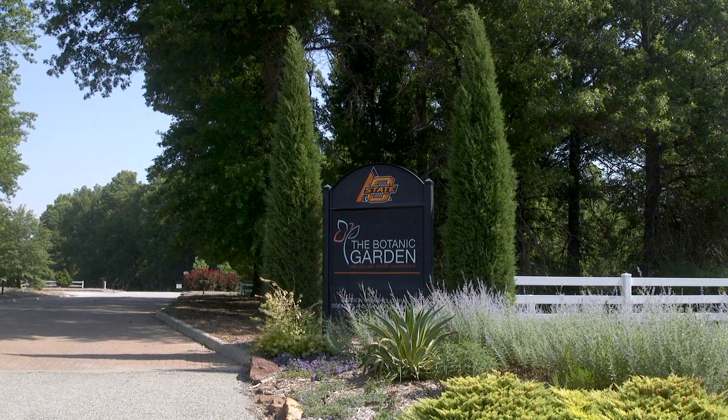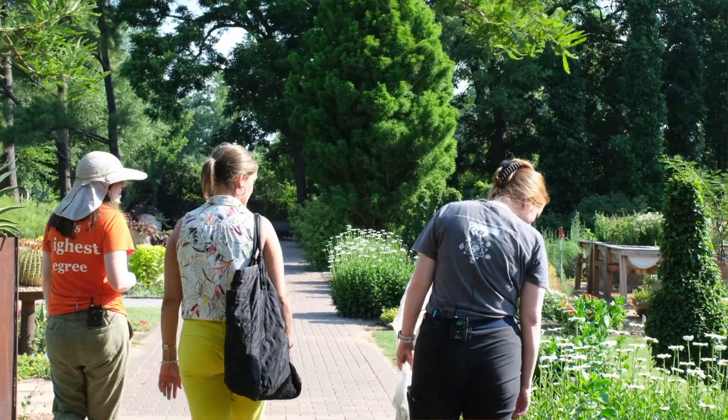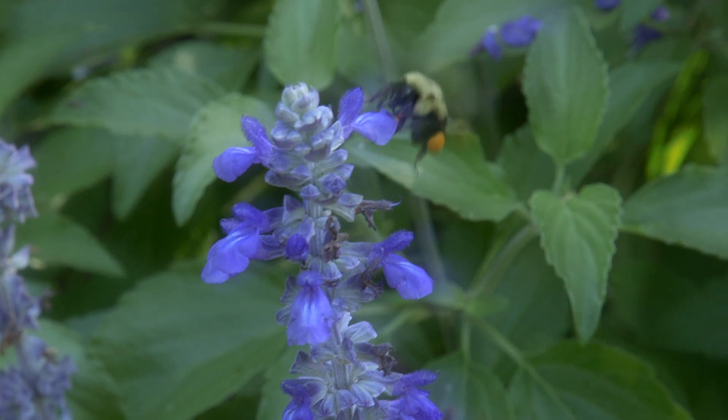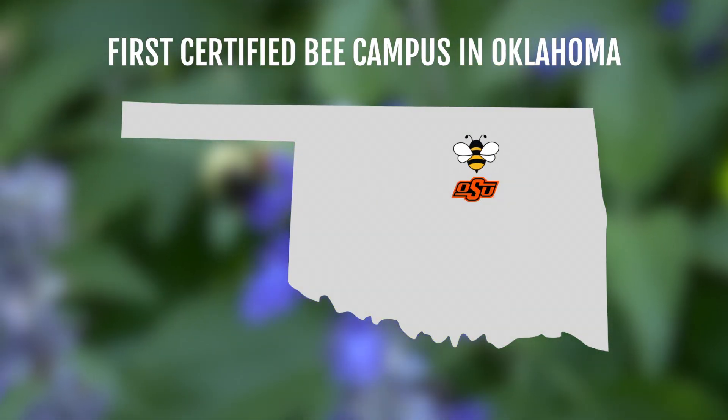We wanted to recognize how OSU is very passionate about pollinators and pollinator research, so we found this program called Bee Campus USA that recognizes campuses across the nation for all of their work.